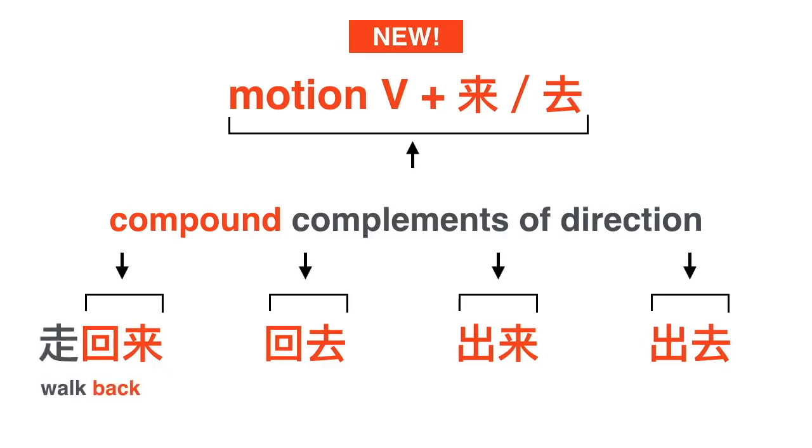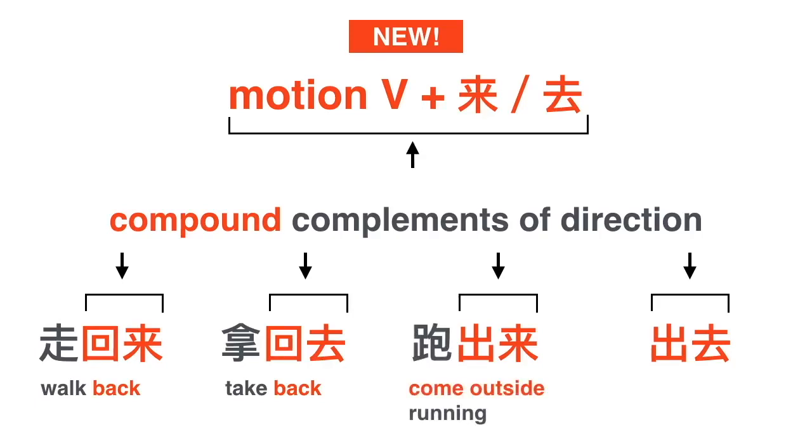For example, 走回来 — 走 means to walk, 回来 means to come back, so 走回来 together means to walk back. 拿 means to take, so 拿回去 means to take back. 跑出来 means come outside running. 走出去 means walk out.